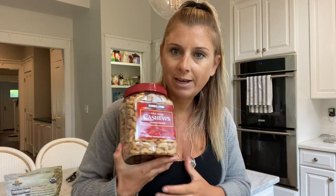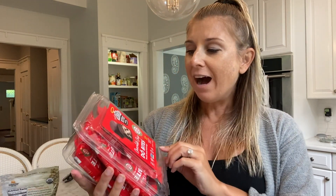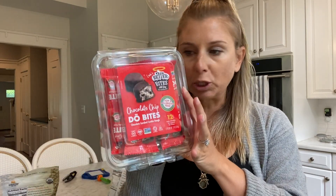Next up is a lot of cashews — again not organic, but these are one of my favorites. This is not a Costco exclusive by any means but they have them there. These are Leah's Better Bites and they are absolutely delicious — they literally taste like little cookie dough bites.